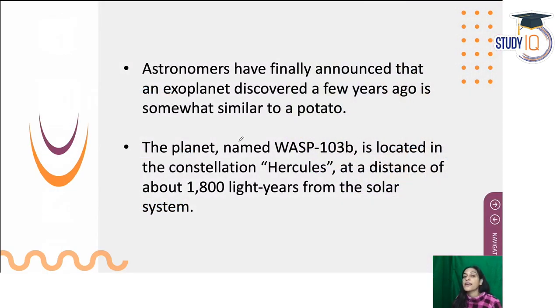So finally, astronomers have made a great announcement that it is an exoplanet. Exoplanets are those planets that orbit outside our solar system. They are talking about exoplanets, and this planet is named WASP-103b. It is located in the Hercules constellation.